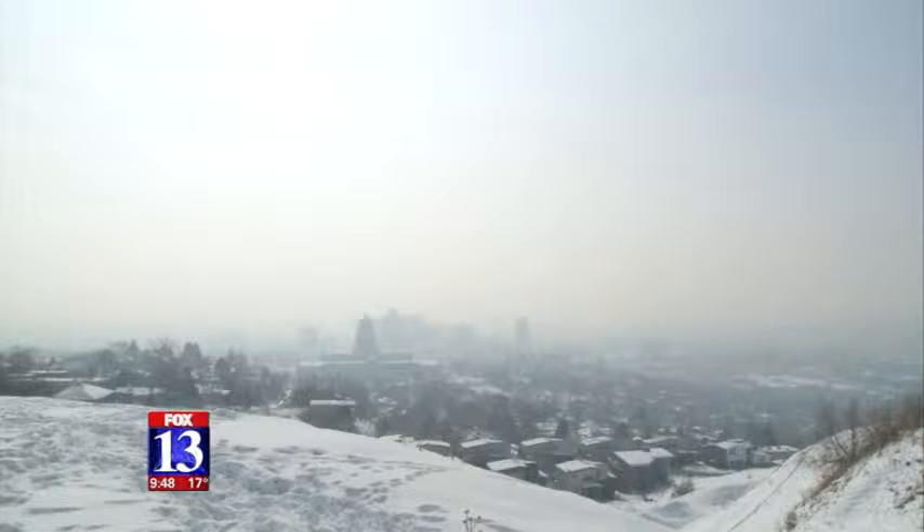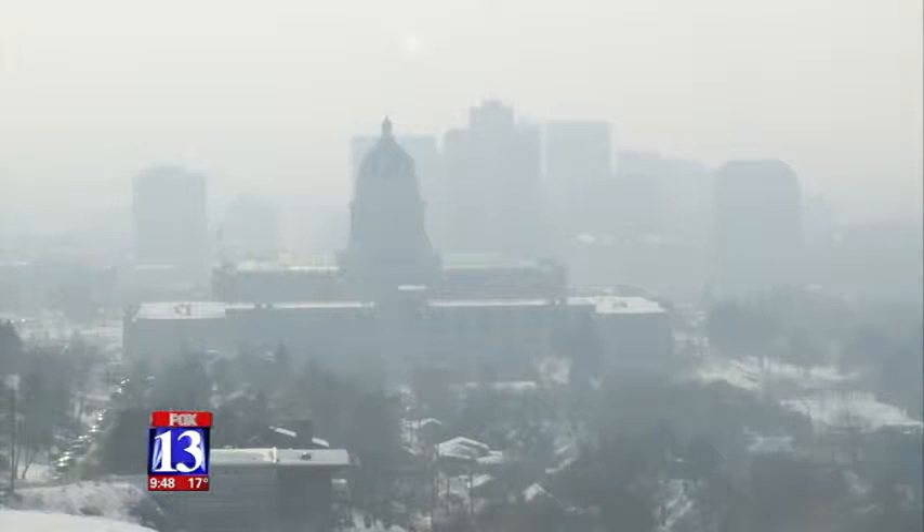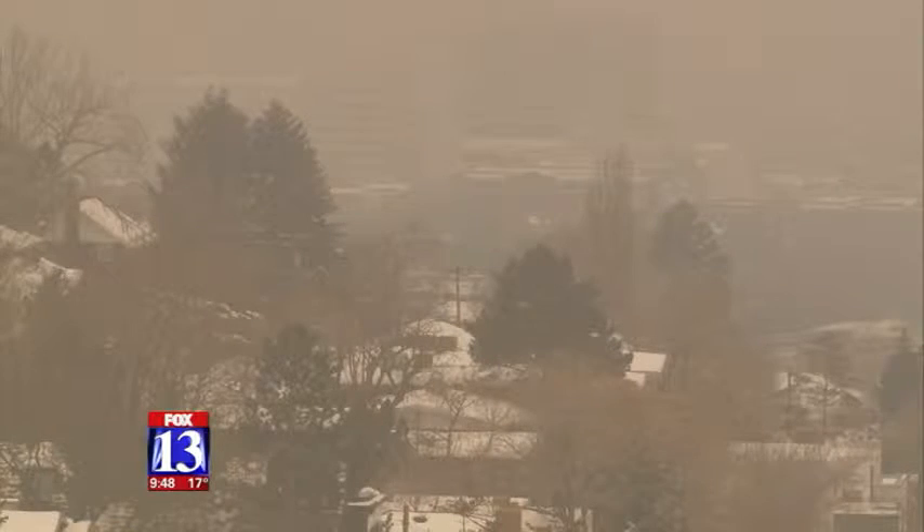Inversion effects aren't black and white — they're gray. In general, people are better off staying indoors when the air is polluted. Intermountain Medical Center's respiratory research doctor Denitza Blagev sees her patients' lung diseases worsen every year. However, if you only have a sensitivity to the bad air, then a local company might be able to help.